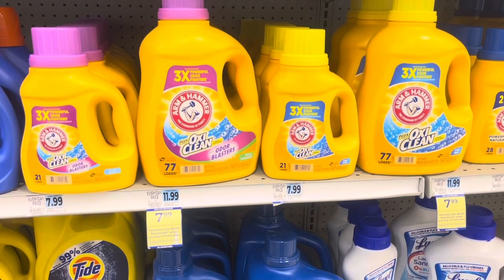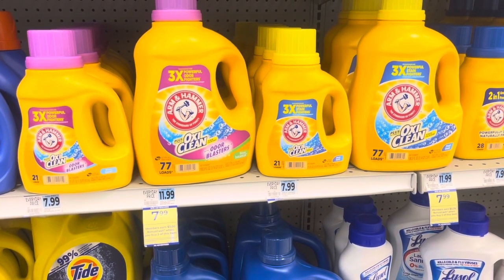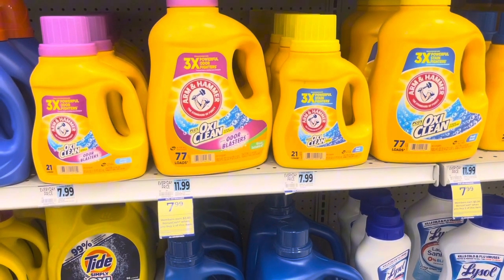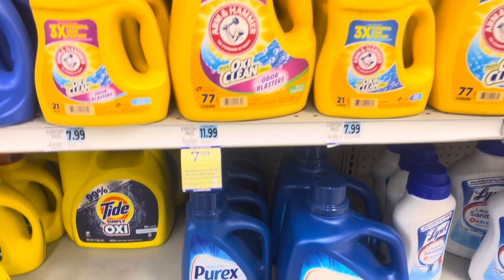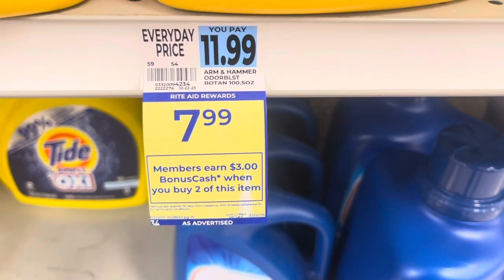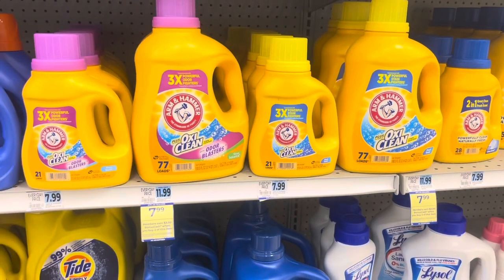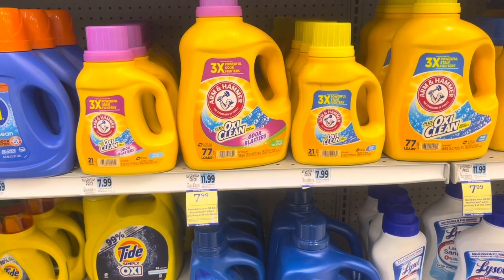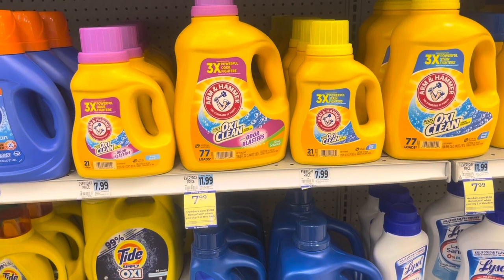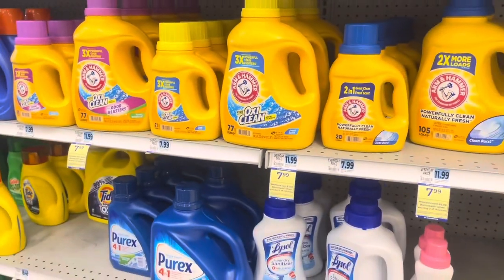So these are $7.99 on sale — the really large Arm & Hammer bottles. And when you buy two, you get $3 back. That is a limit of two. Let me show you the tag — limit of two. There are dollar printable coupons; I did not print, so save more money if you're able to print the dollar-off coupons. I'm not able to do that right now, so I'm going to do this without that.